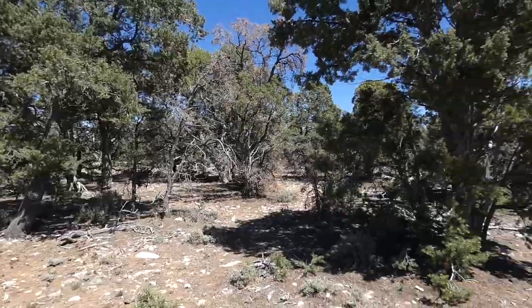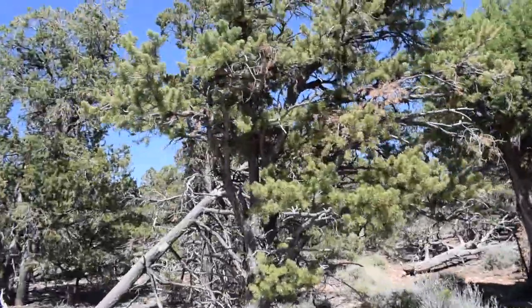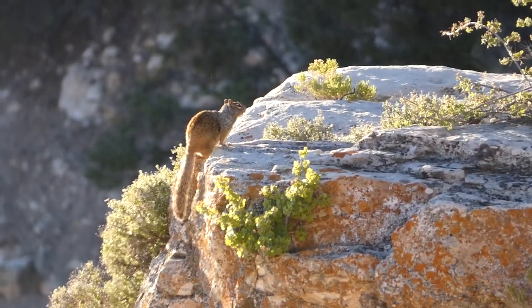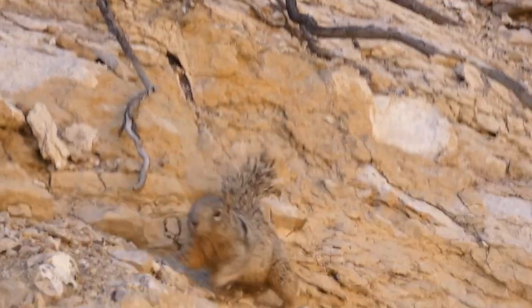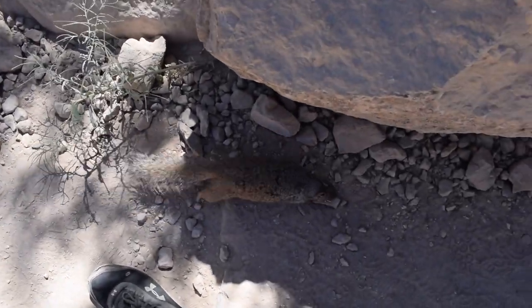Heading toward a lookout called Mather Point, we walked the conifer line trails, listening intently for any bird calls. One of the first animals we noticed was a mammal known as a rock squirrel. These rock squirrels looked like a combination between a woodchuck and a gray squirrel, and they were extremely friendly and curious — most likely because they associated humans with food, as we saw many of them trying to steal food and even drinks from people.